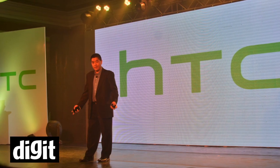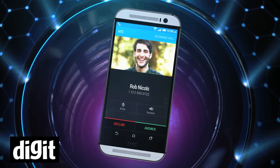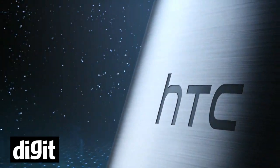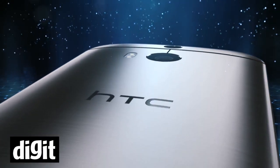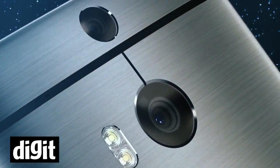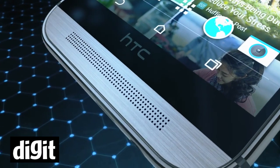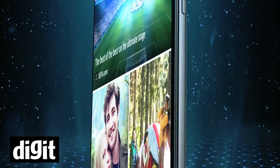Hey everyone, this is Kunal from ThinkDigit and we are at HTC's event where the company has launched the new One M8. It's the upgrade from last year's flagship model and it comes with a Snapdragon 801 processor, which is one of the latest mobile processors available. It has 2GB of RAM and 16GB internal memory. You can also extend it with a microSD card up to 128GB.